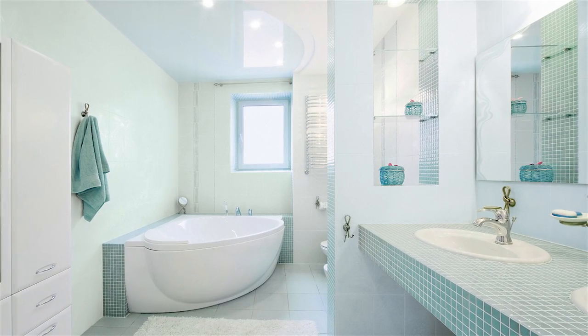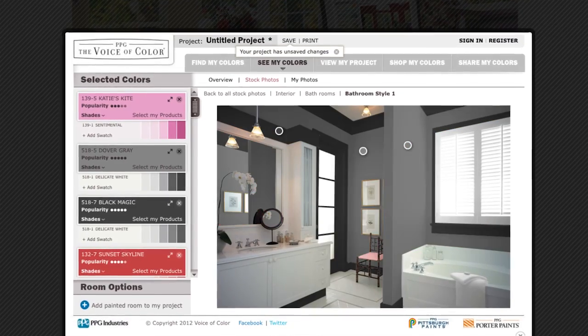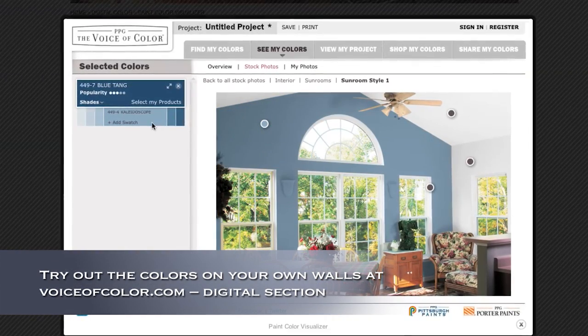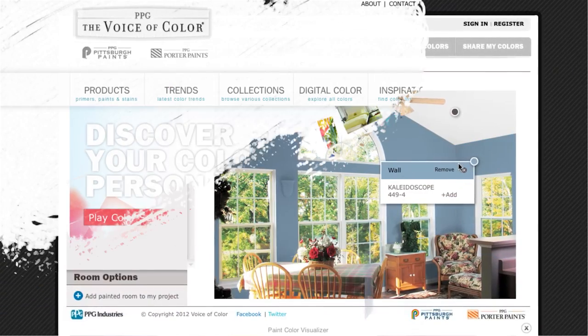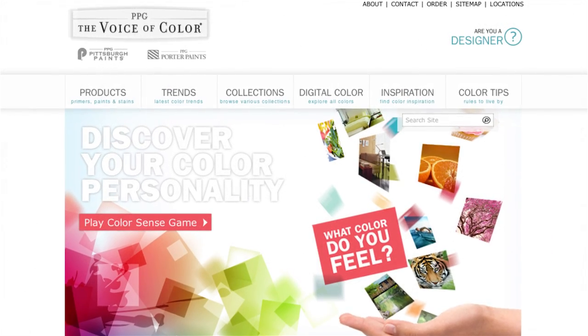If you're looking for an area in your house to really let personality and color make an impact, powder rooms are the perfect place. Experiment with reds and blacks and dark grays and even a sharp pink to make a statement and have some fun. For more color and design tips, or to find inspiration for your own home, visit voiceofcolor.com.